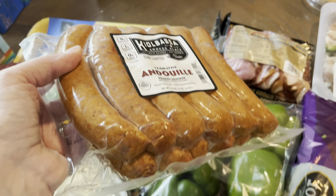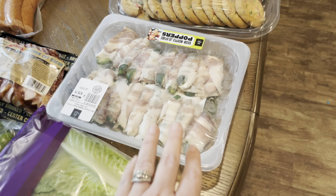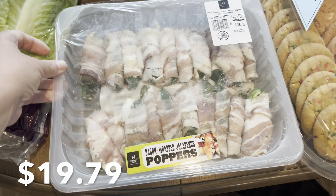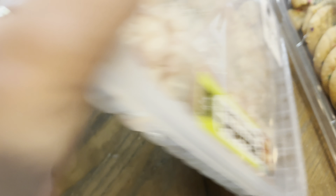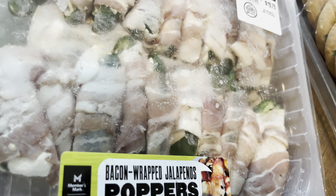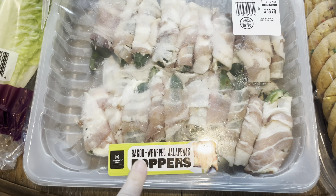This is something I just got for us — we like andouille sausage and I have not seen this one at Sam's Club in a while. So I went ahead and picked this up just to throw in the freezer for meals. We usually use that when I make jambalaya.